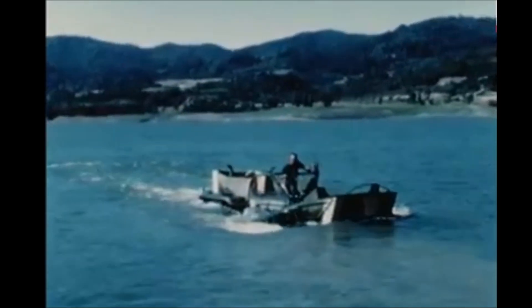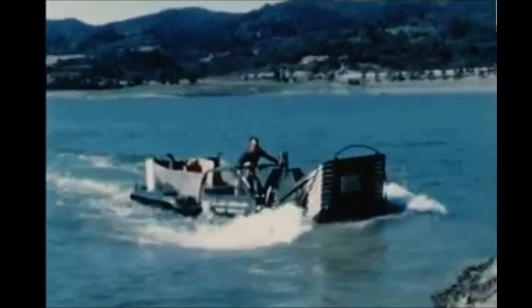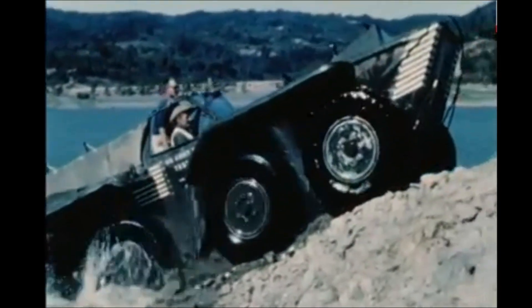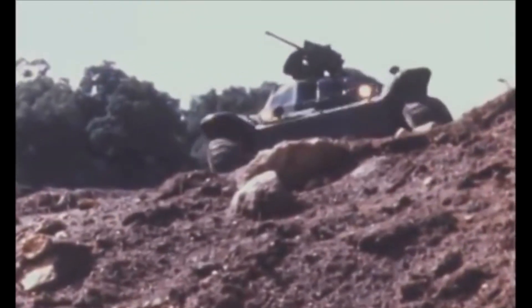Seeing this thing drive over huge dirt humps, go rocking across a lake, and then climbing out over a huge berm is just impressive. Driving the thing must have been beyond fun.